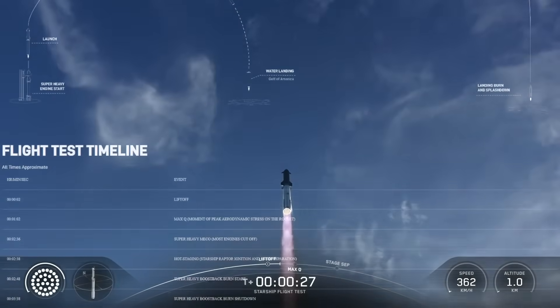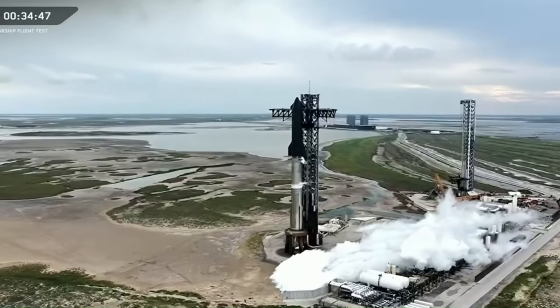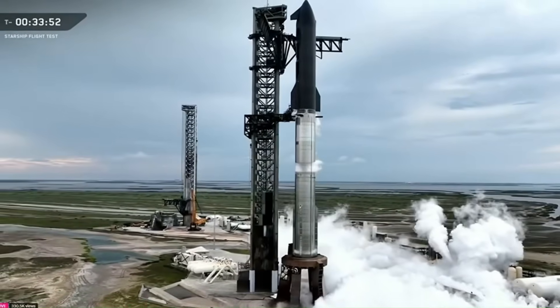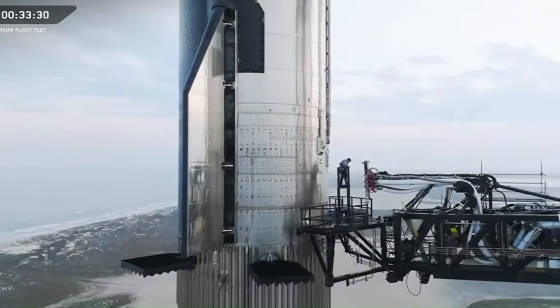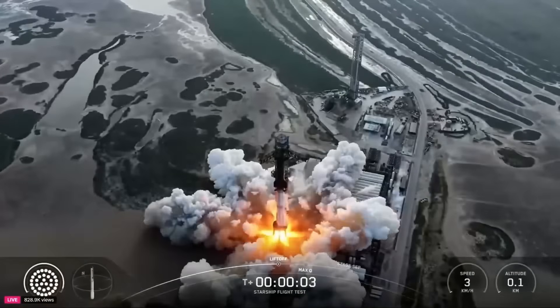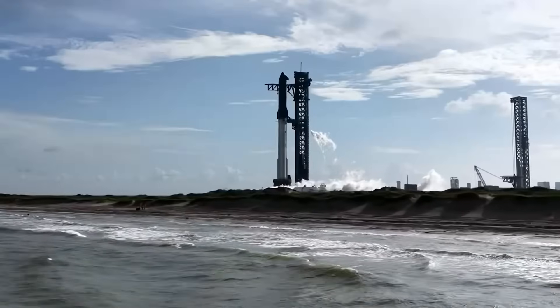This latest flight was close to perfect for both the super-heavy booster and the Starship upper stage, showing that many of the big issues from past missions have now been solved. So what exactly happened during Starship's Flight 10, and how significant was this success? Let's break it down.